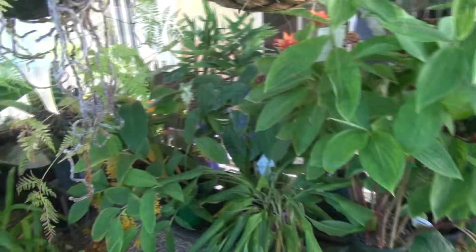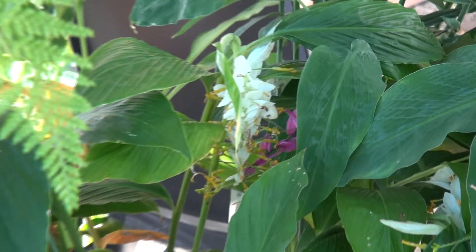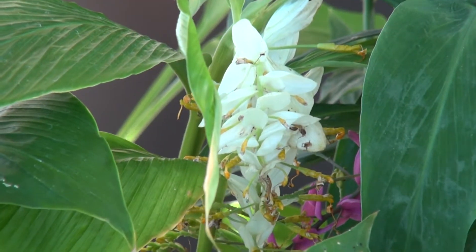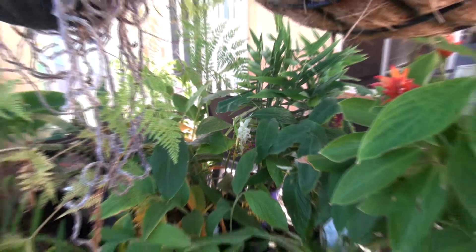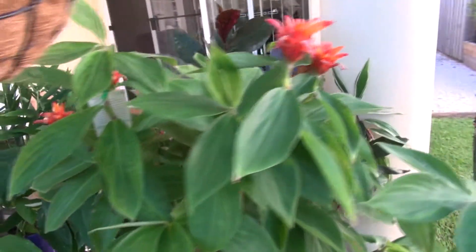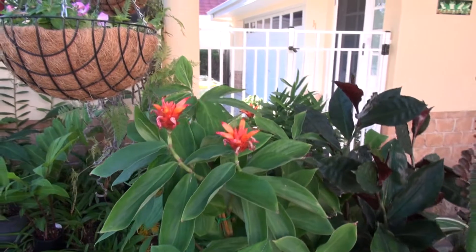There's a white version of that purple one over there. It's known as a globba — not a very glamorous name, is it. These are just about coming to their end now as well. It's not a ginger — it's a costus.